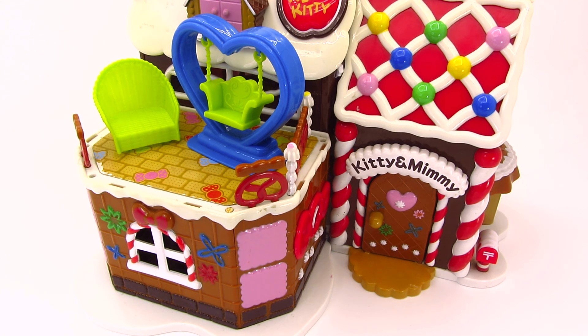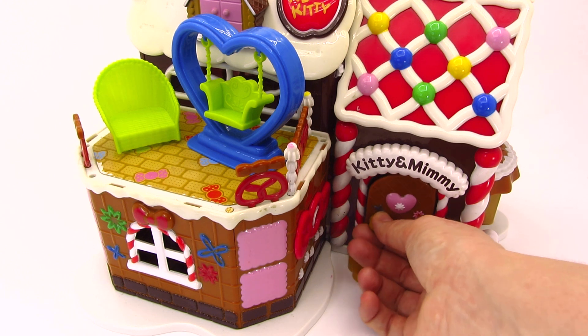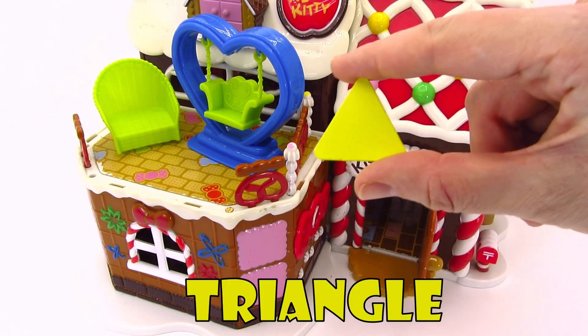Wow! What a lovely gingerbread house! Let's knock! Let's open the door! And we found another shape! It's a triangle!